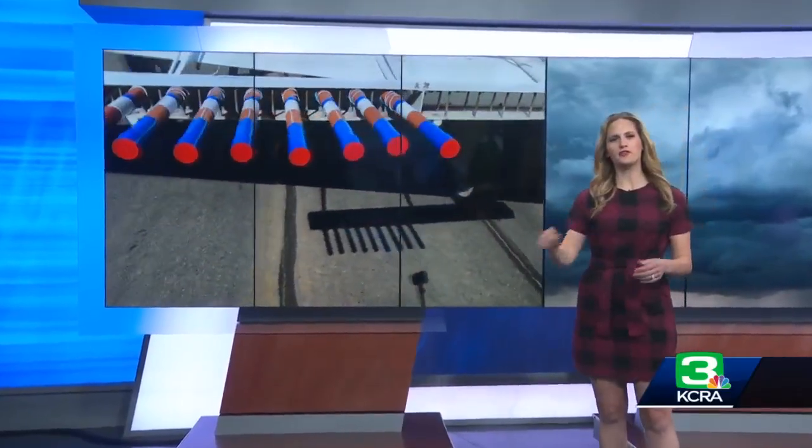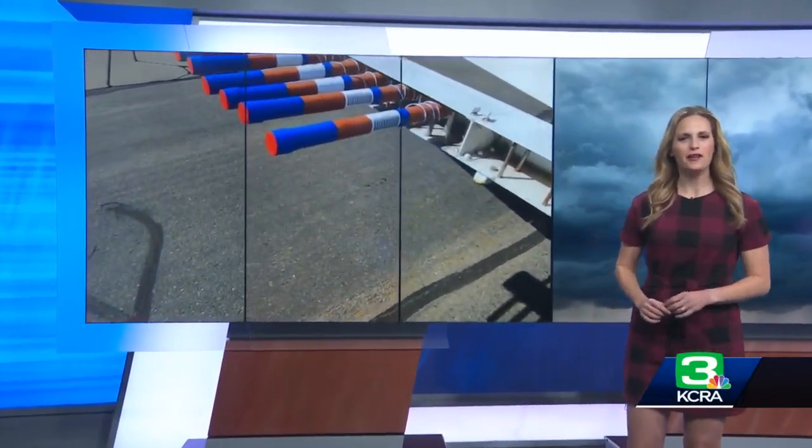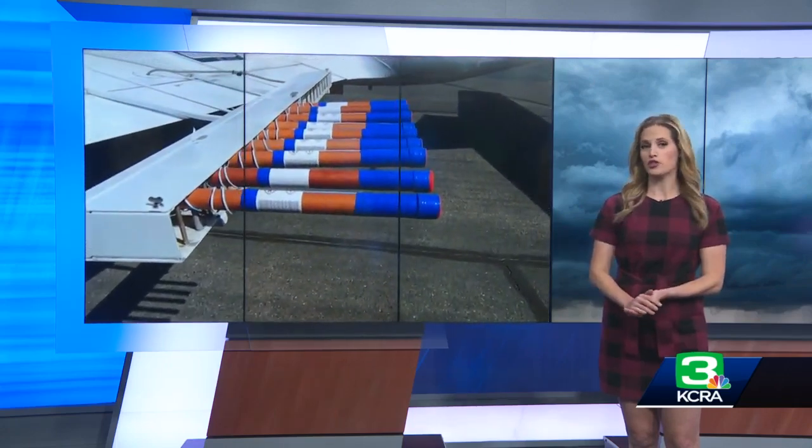Her photographer noticed these odd attachments on the wings — you can see them right there. They asked the pilot about them. It turns out that plane is a cloud-seeding aircraft, and it was flying through this morning's rain. The cloud-seeding today was done by SMUD as a way to help increase stream flows to allow for more hydroelectric power generation.